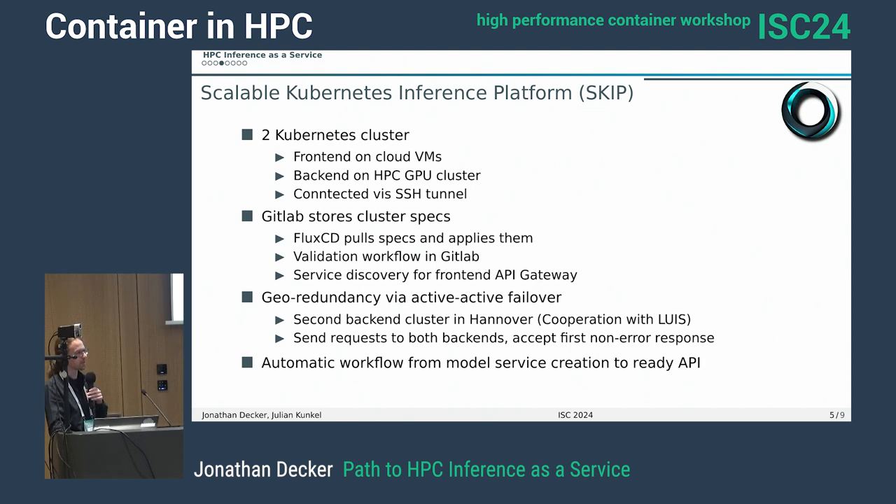We're also looking to work with Hannover to do active-active failover via geodundancy for the back-ends. And in the end, there should be an automatic workflow to go from a model submission to a ready-made API.